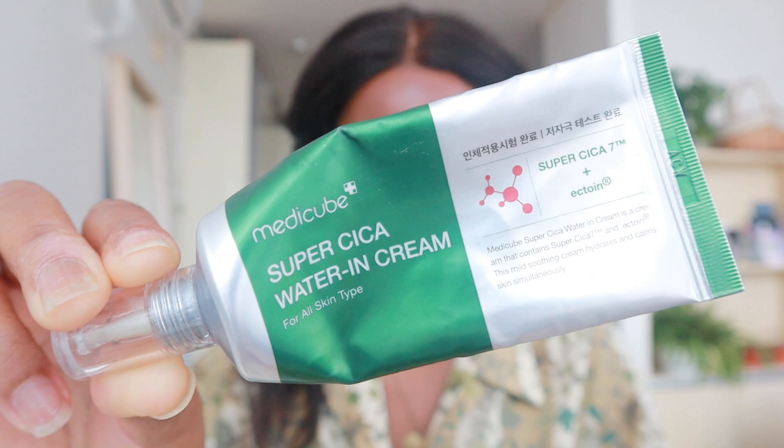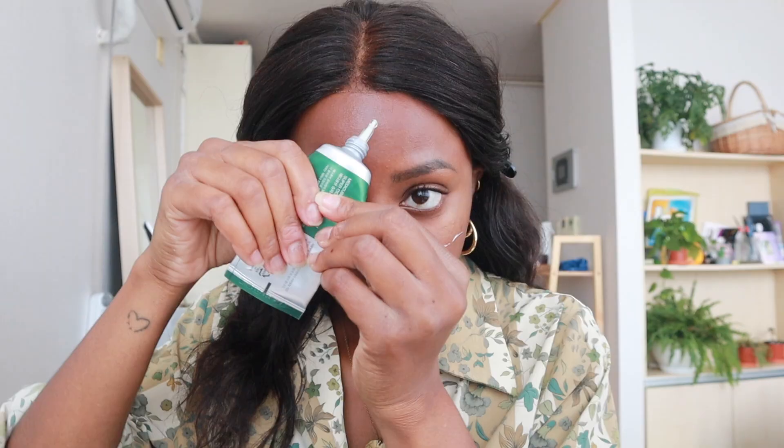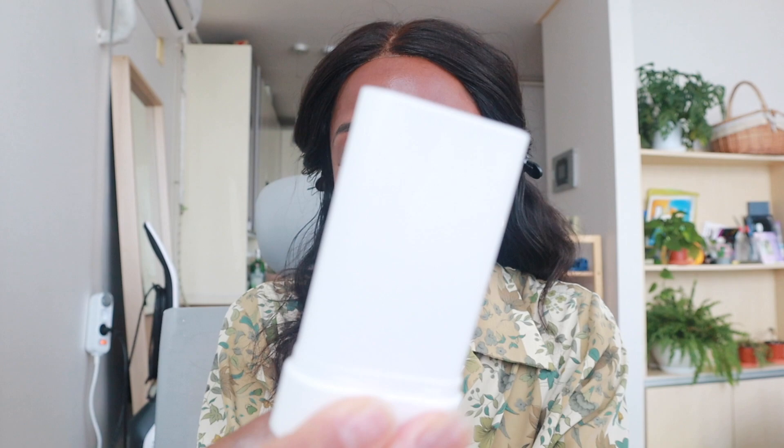To finish off my skincare routine, I'm going to take some toner — this is the April Skin Artemisia Rice Essence Toner. Just to keep my skincare routine a little bit simple today since I am running late as per usual, I'm going to use the MediCube Super Cica Water In Cream. And of course, we are going outside so we definitely need sunscreen. This is the Round Around Green Tea Cica Mild Sunstick.